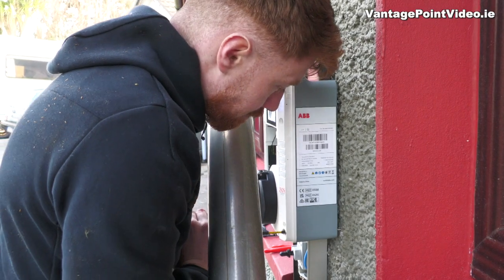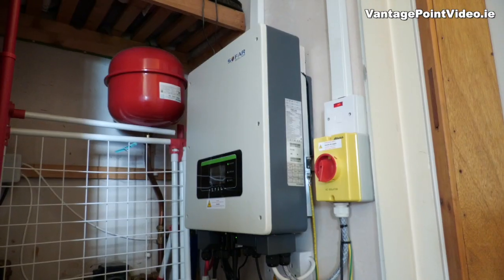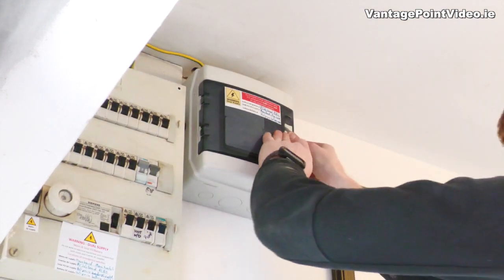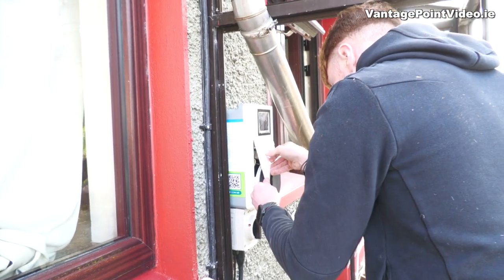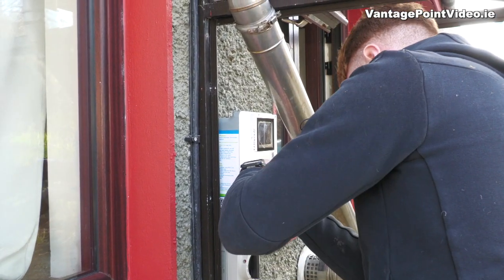The Peugeot Partner charges at 7 kilowatts from the type of AC charger being installed. The maximum output of our solar inverter is 5 kilowatts, so I'm going to be using approximately 2 kilowatts from the grid at maximum capacity. At this time of year it's unlikely I'm going to be getting max capacity from the solar panels, so I'll be letting the battery get ahead in the mornings and then plugging in.